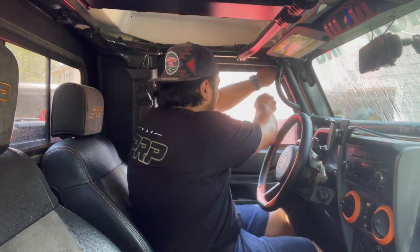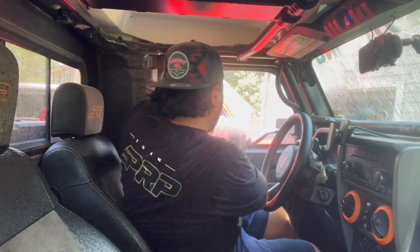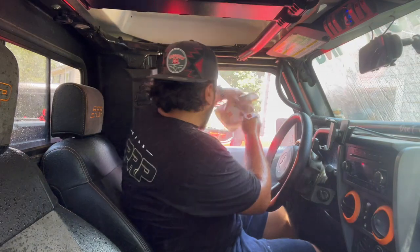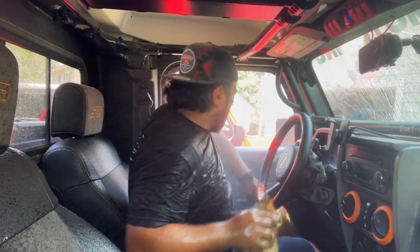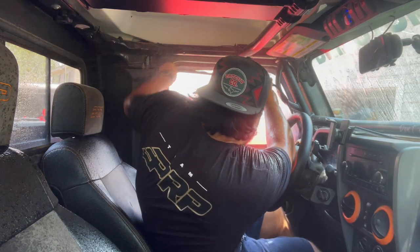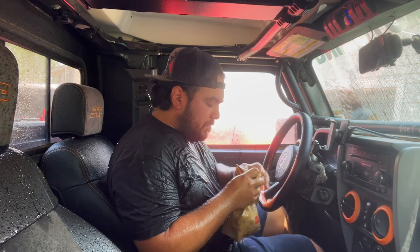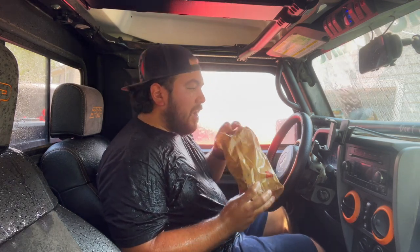And if you're at that same McDonald's drive-thru in the rain with half doors, this is what it looks like. Fresh nugs — but you are absolutely soaked.